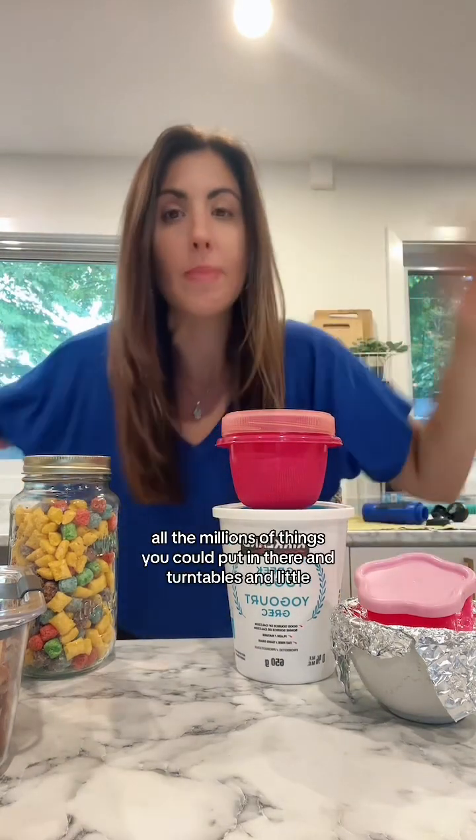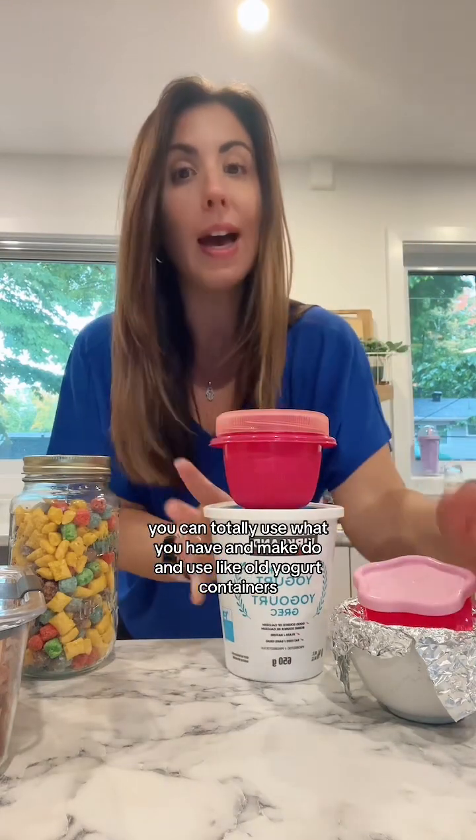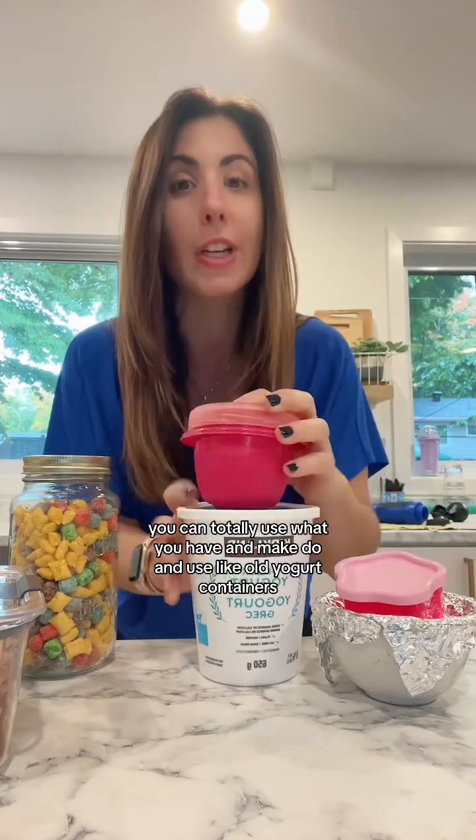The last space we chatted about this morning was the fridge and how hard it is to keep organized. I'm not going to talk about all the millions of things you could put in there — turntables, little shelf risers, all that stuff. What I really want to focus on is how we store our food. You can totally use what you have — old yogurt containers, a mishmash of opaque containers, the classic foil on a bowl. But this doesn't allow you to see what you have, and it often leads to smells and a lot of food waste because we end up throwing stuff out because we can't see it.